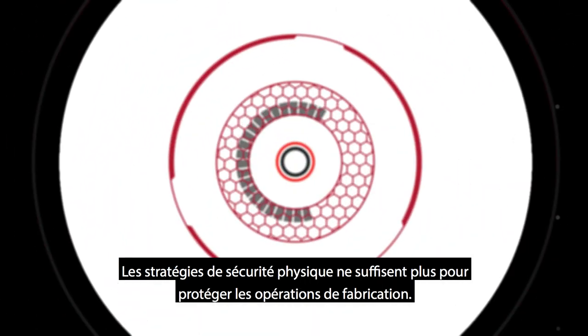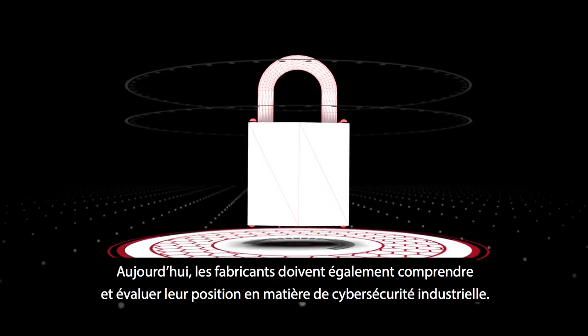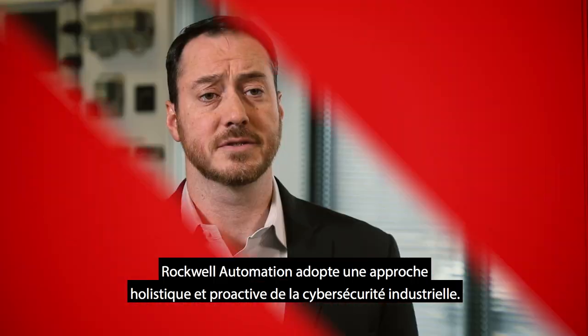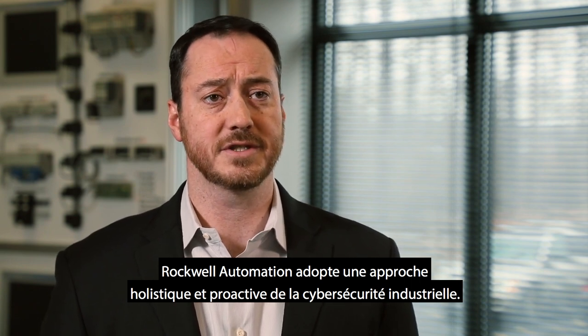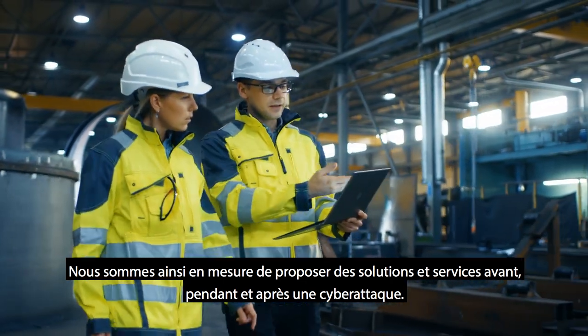Physical security strategies are no longer enough to protect production operations. Today, manufacturers also need to understand and assess their industrial cybersecurity posture. Rockwell Automation's approach to industrial cybersecurity is holistic and proactive, meaning we offer solutions and services before, during, and after a cyber attack.